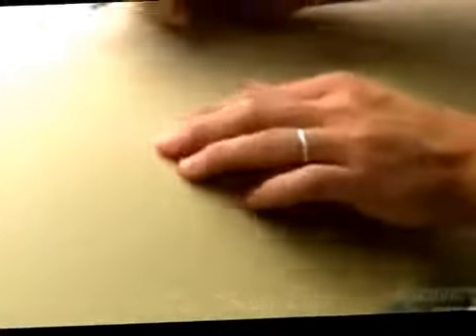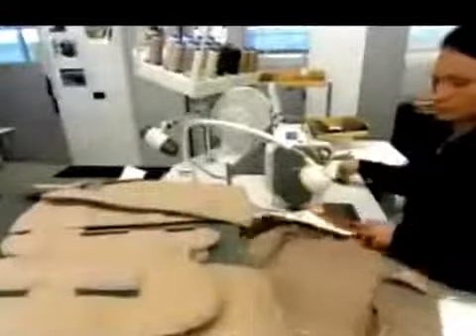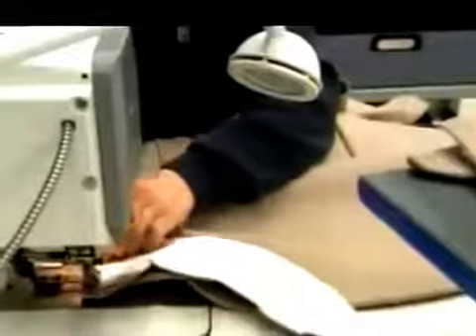They scrutinize leather for any natural defects and mark them in white. They'll work around those blemishes so no imperfections will be visible on the interior upholstery. It will take as many as 18 hides to make all the seats, panels, and consoles.